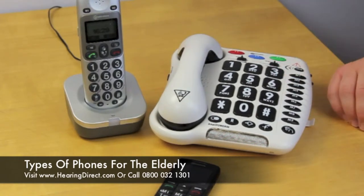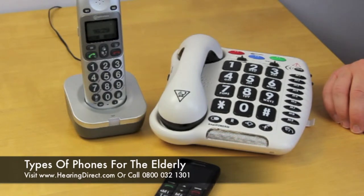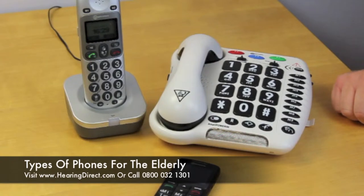Typically, those that are mature in years are going to have similar parallel challenges. Some of them are going to be hearing-related, some of them are going to be dexterity-related, and some of them are going to be related to vision. The phones that I've chosen here are designed to hopefully help with all three of those issues at the same time.